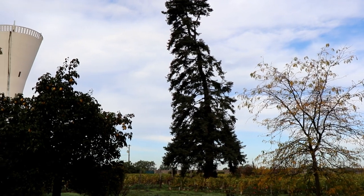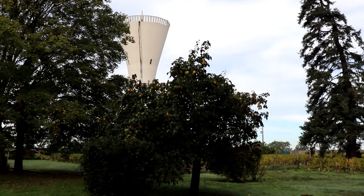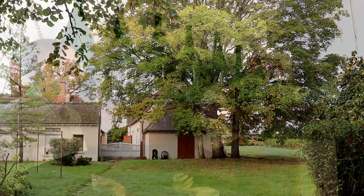Chenin Blanc loves limestone even more than any other grape — even more than Chardonnay. That is why 95% of the Chenin Blanc in France is found in the Loire Valley. And limestone also allows Chenin Blanc to ripen at different levels, making different styles of wines.